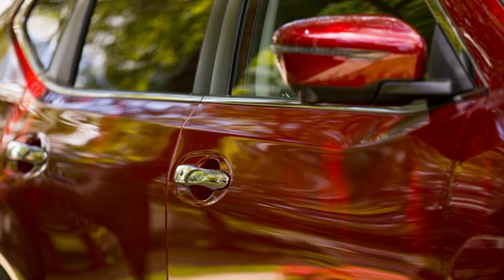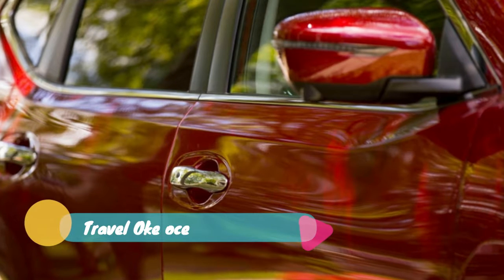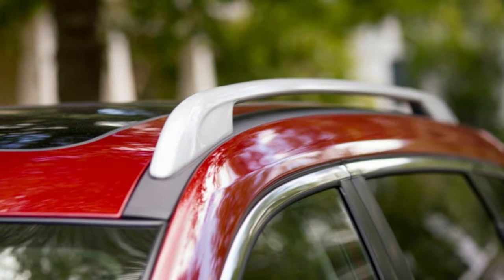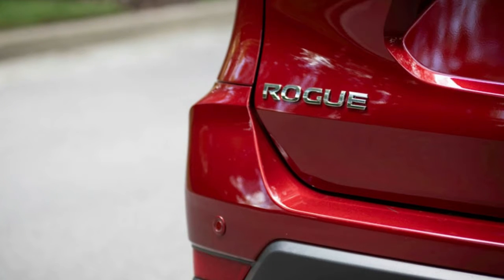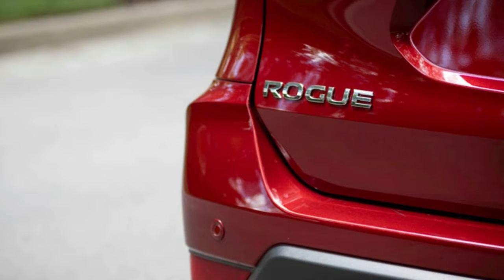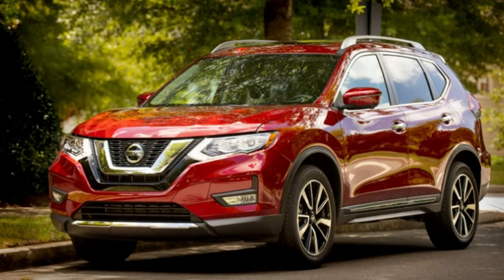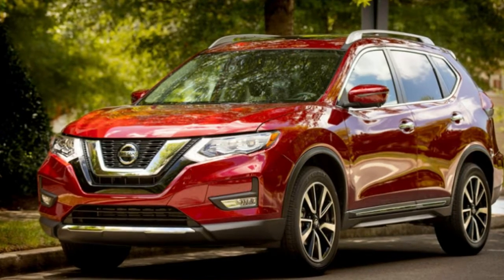The biggest move Nissan made is allowing people to now check the box for ProPilot Assist on the mid-grade SV trim. Before, you could only get it as an option on the top-tier SL. It's only available bundled as an $1,800 premium package, which also includes 18-inch wheels and an electronic parking brake. Last year's buyers had to option a platinum package on the SL trim that only cost $790 to get what amounted to the same bundle, but with 19-inch wheels instead of 18s.